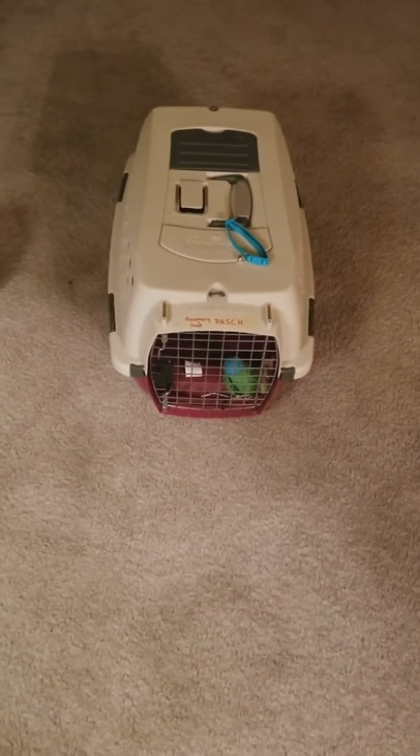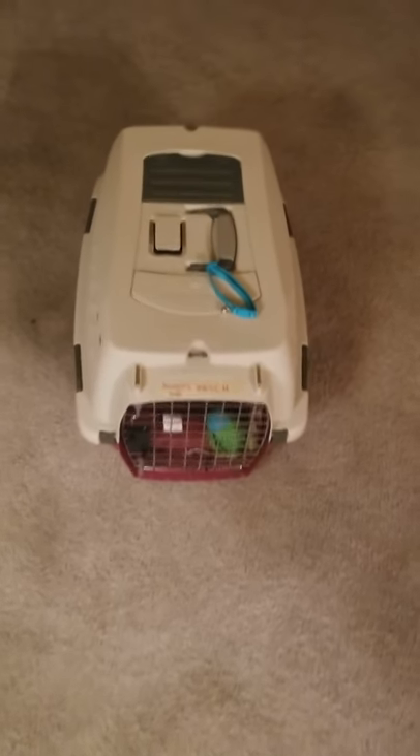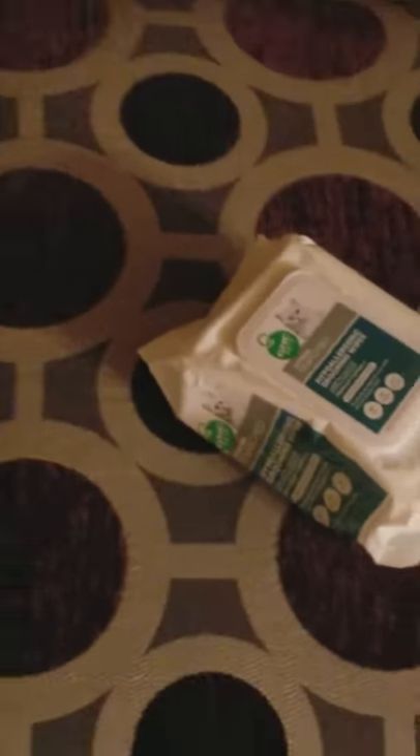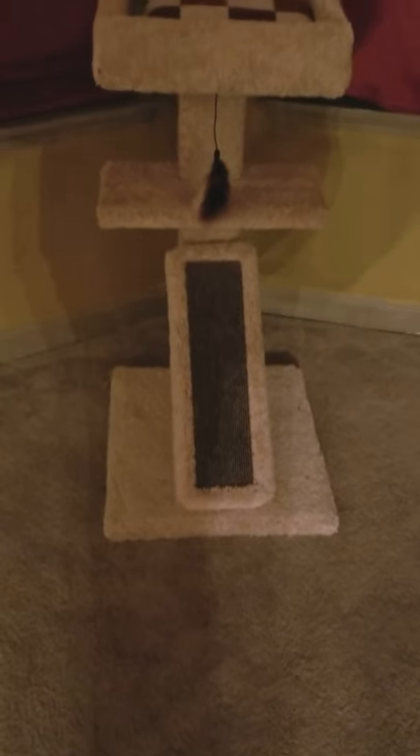In preparing for our newest family member, we borrowed a pet carrier to go pick him up. There's a new color toy that makes noise, a hairbrush my daughter bought, this tree, more toys, a random box, a little toy blanket thing that makes noise, and this hideaway bed.